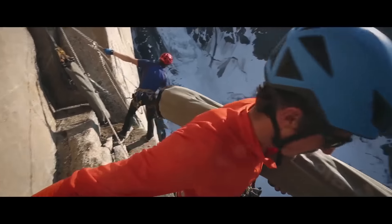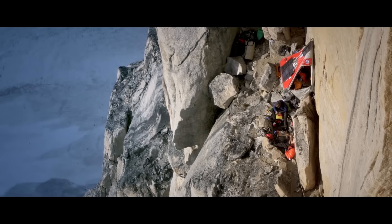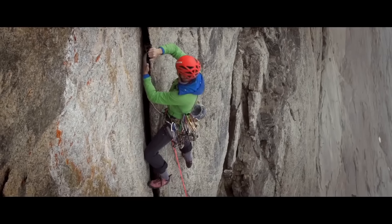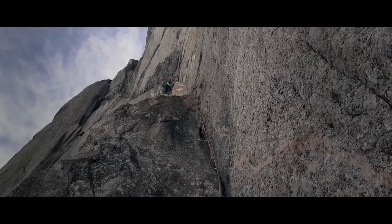Then we got to another really sweet ledge system that we weren't expecting to find, which was awesome — a harness-off ledge. We pulled all our stuff up to there and then fixed from there to the top.